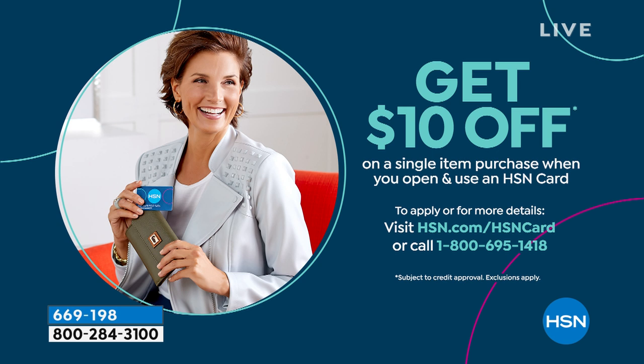If you want $10 off instantly, apply for the HSN card — we give you $10 toward your first purchase as a welcome gift. Also, we're so excited to announce that Iman — truly a model icon — is coming back to HSN on Sunday, March 8th with her favorites and tons of brand-new items.